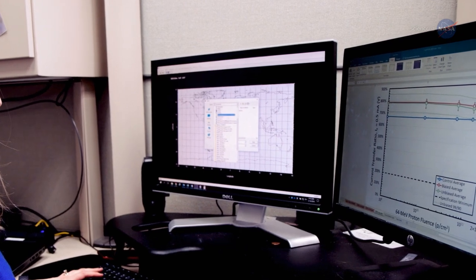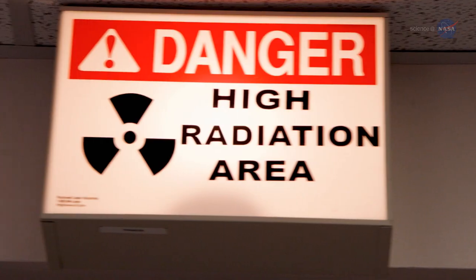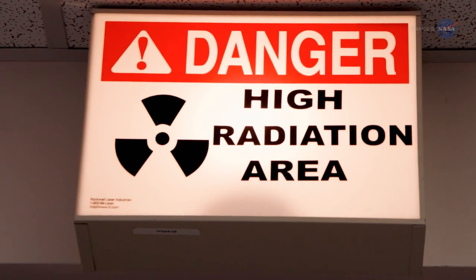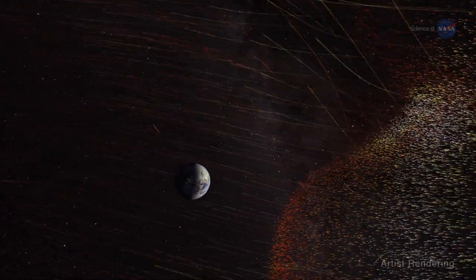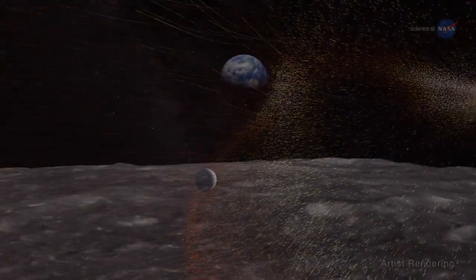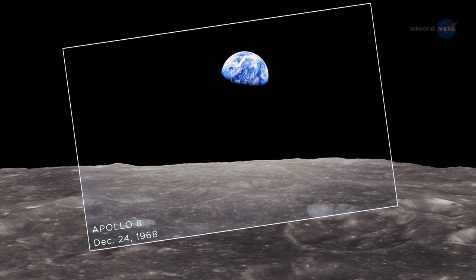So we're currently conducting tests with small pieces of technology to study how well they can survive in intense radiation areas. Knowing more about the effects of the solar wind is not only important to those of us who live on Earth — it will be critical to know how to mitigate its effects once our astronauts travel back to the Moon and beyond for extended periods of time.